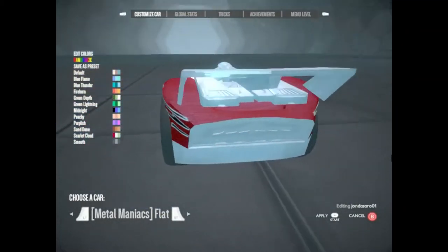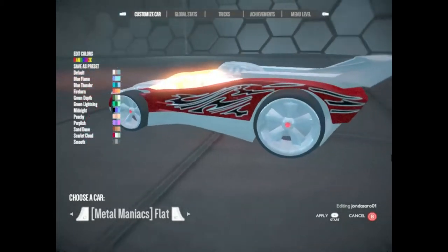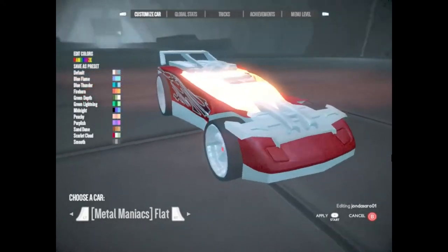Flathead Fury. This car is built to stick to the road. Hyperglue rubber compound tires keep its aluminum body and steel frame firm on any ground.